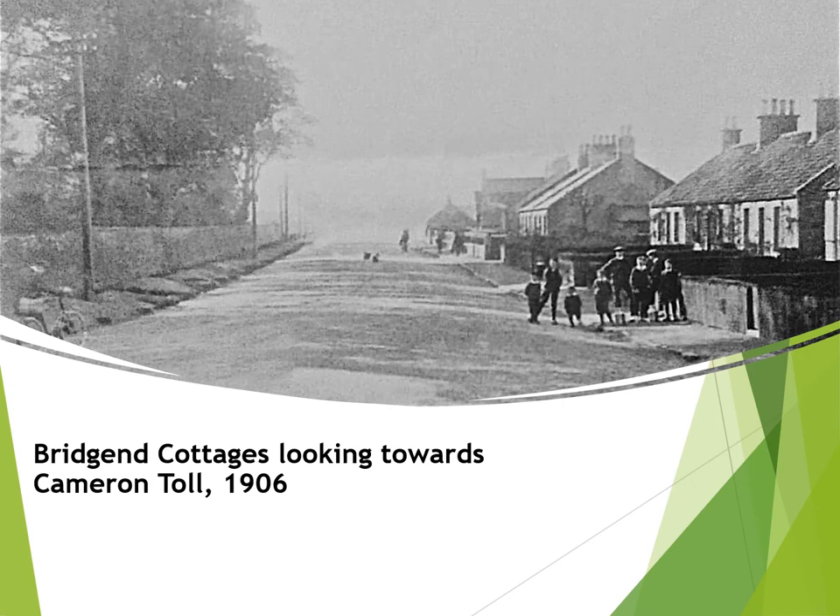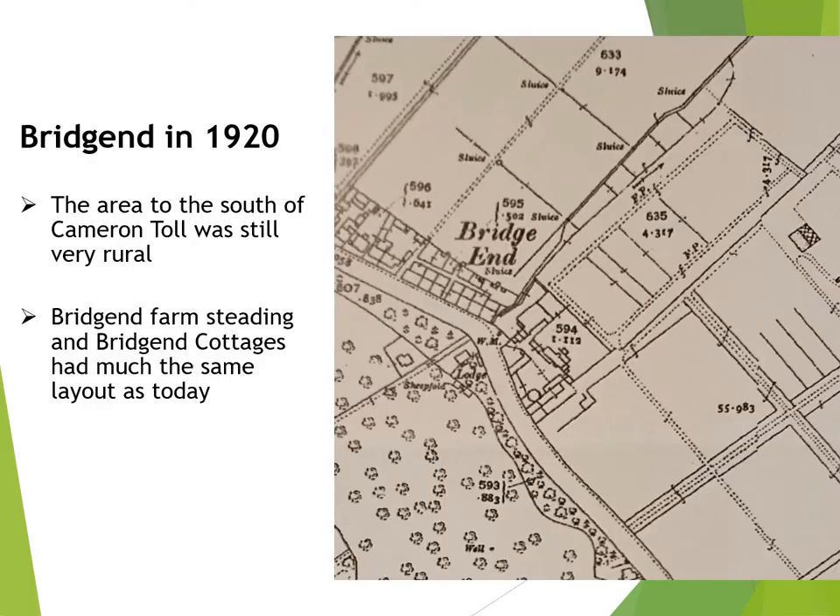Some of the cottages were tied houses for the workers from the nearby Dixon's nursery. This is a section of a map showing Bridgend back in 1920. In many respects Bridgend is much the same today as it was then, but you can see from the map that some of the cottages had larger back gardens, where a few of the residents no doubt would have kept a pig or perhaps some hens. The map also gives us an idea of the size and the orderly layout of Dixon's nursery, which sat next to the Bridgend farmsteading on its south side.